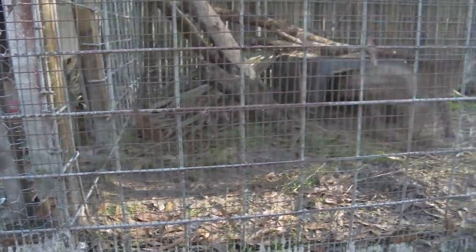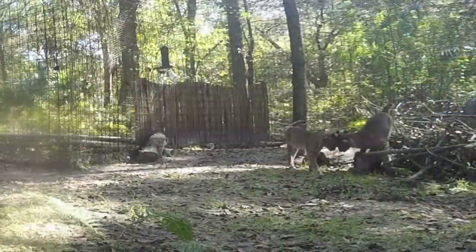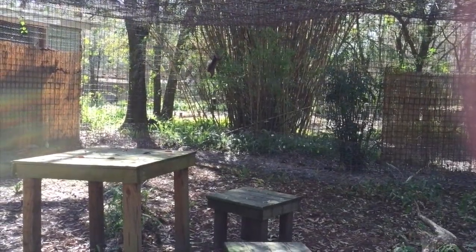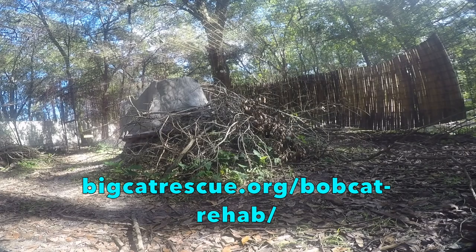Whether a bobcat comes to us injured or orphaned, they usually go through these stages. The first one is inside intensive care, which is done in our on-site cat hospital, but it would be really nice to have the wild bobcats completely away from the sanctuary activities, with their own recovery facilities adjoining the outdoor runs.